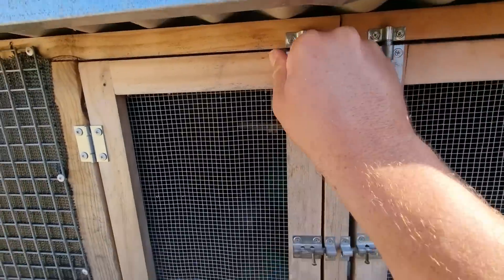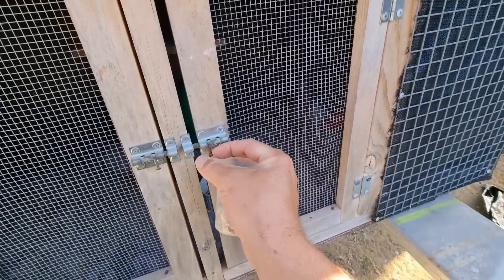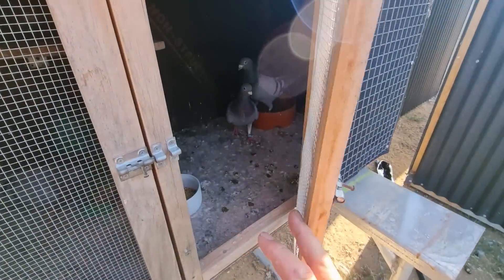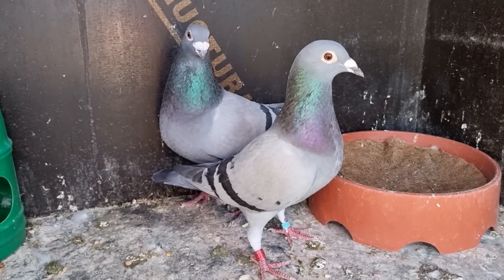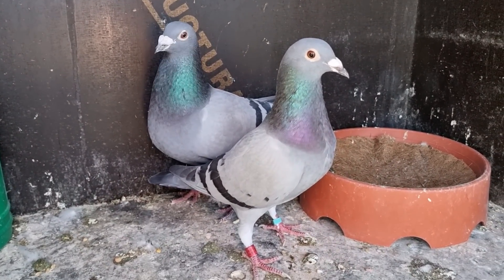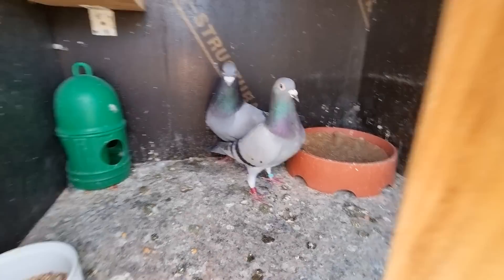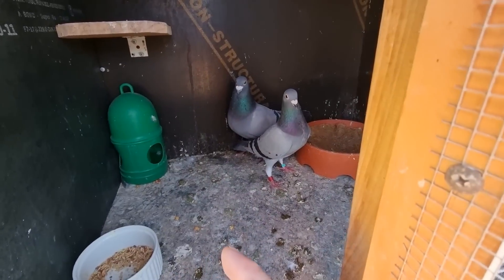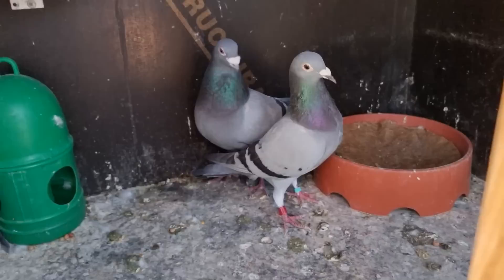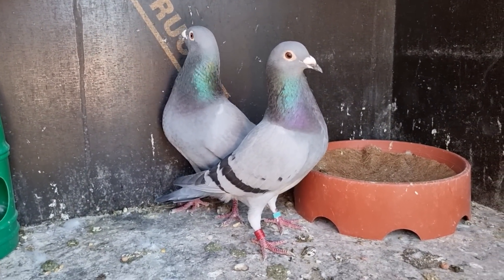We'll have a look at who's in here because it's not the same pair that was in here yesterday. What I've done is Shock paired up with that hen quite quickly, so I've moved him across to the main loft into one of the free boxes. They've paired up really well and were getting on quite fine this morning.